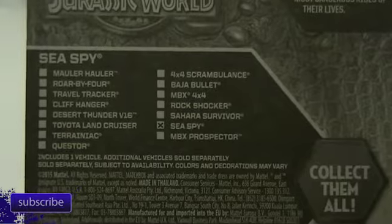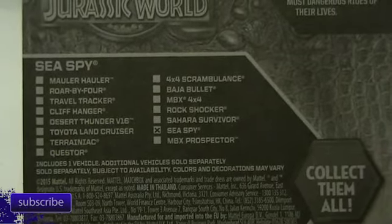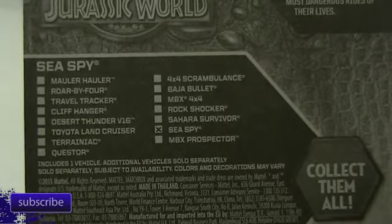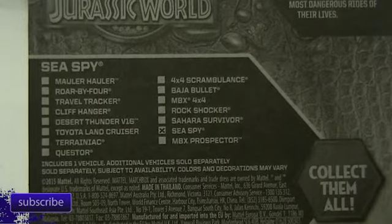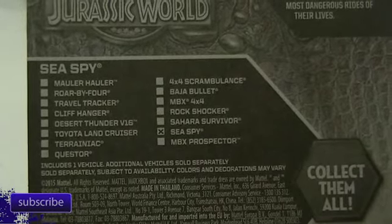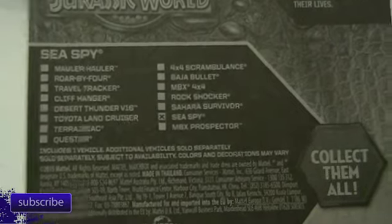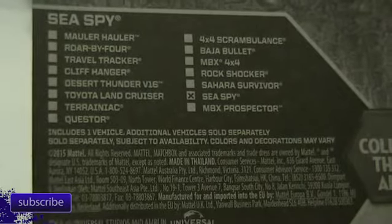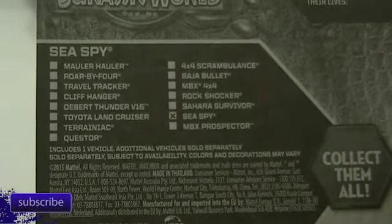We'll take a look real quick on the back — it'll show you all the cars you can expect to find. It looks as though these might be coming out in two waves. I think I found everything except for a truck that I could not find. On the back you can see everything, dated 2015, and you can check off which ones you have.